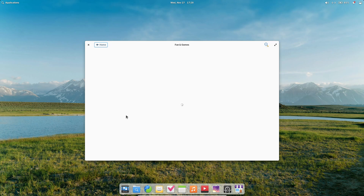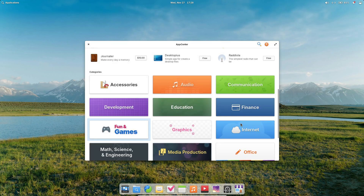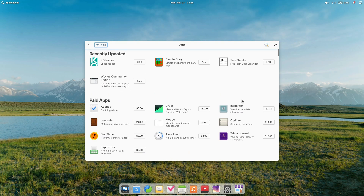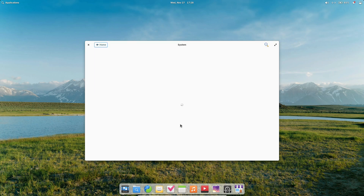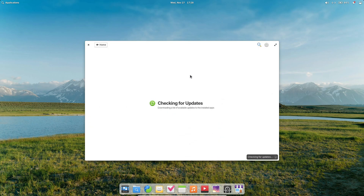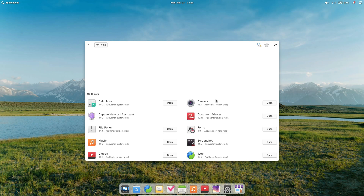Elementary OS 8 also supports four new free desktop.org portals: Color Picker, Screenshot, Screencast, and Wallpaper. Plus, Flatpak apps get runtime permissions that can be managed easily, and FlatHub support is available right out of the box. It's a great ecosystem upgrade.